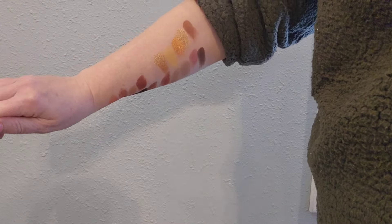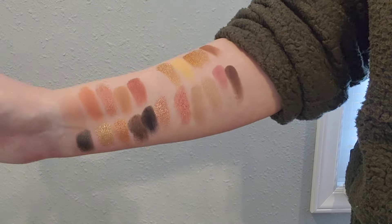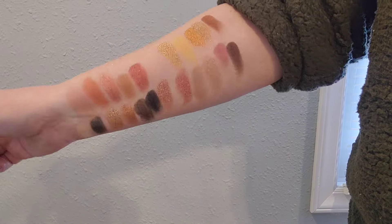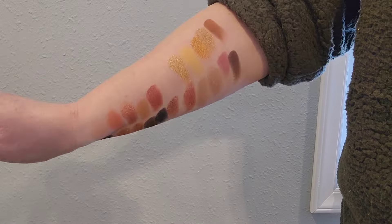Thank you so much for watching my eyeshadow palette collection in a relaxing style. Don't forget to check out the video listed below where I give more thoughts and details about each one. Thank you, bye!